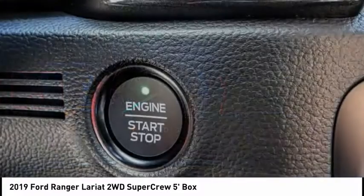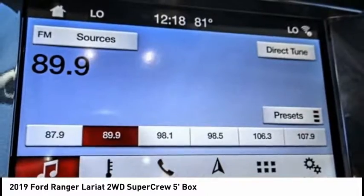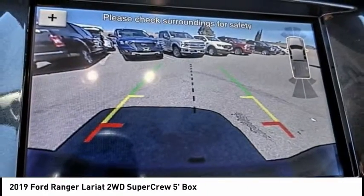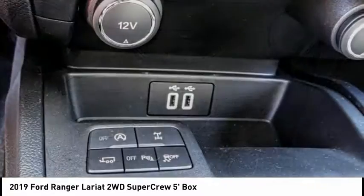Electronic stability control, brake assist, traction control, remote keyless entry, rear step bumper, fog lights, four-wheel disc brakes, front wheel independent suspension, speed control, rear window defroster.